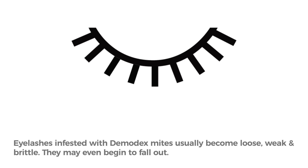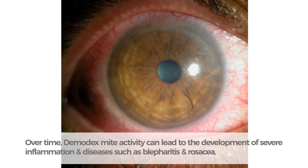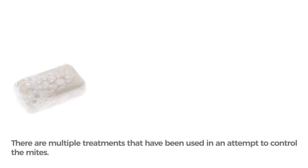Eyelashes infested with demodex mites usually become loose, weak, and brittle. They may even begin to fall out. Over time, demodex mite activity can lead to the development of severe inflammation and diseases such as blepharitis and rosacea.